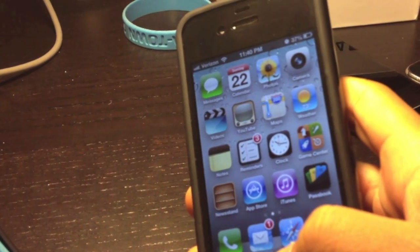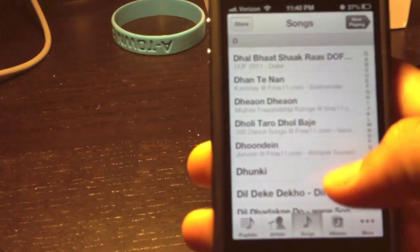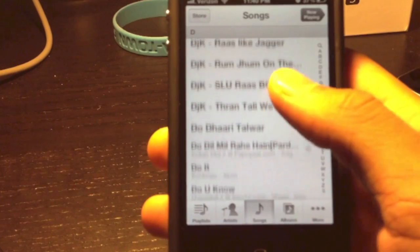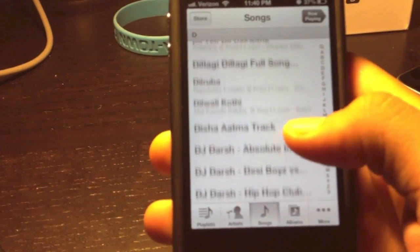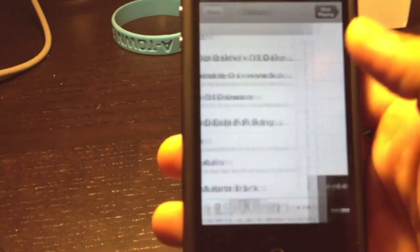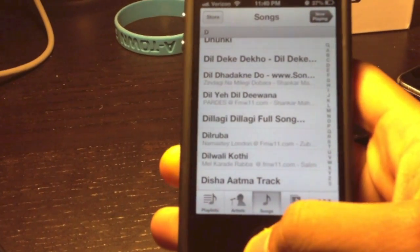Along with everything being dark on iOS 6, they made the Music application white-based instead of the previous black theme. Now the whole application is pretty much white and gray, and when you go to Now Playing, it goes to black and white instead of what it used to be.